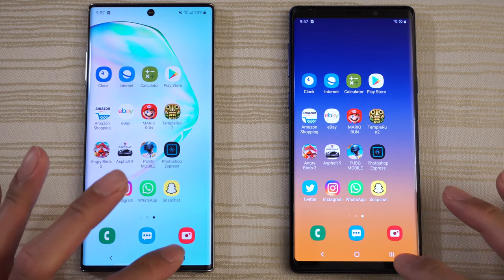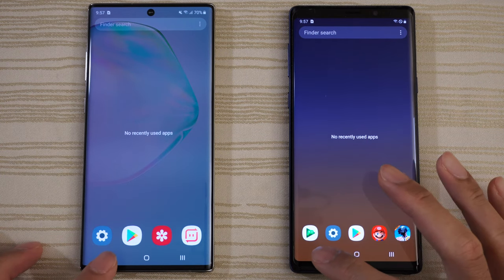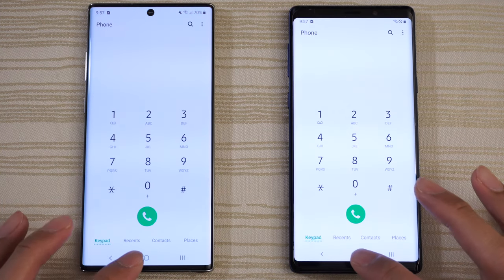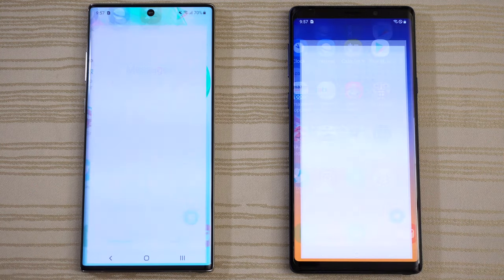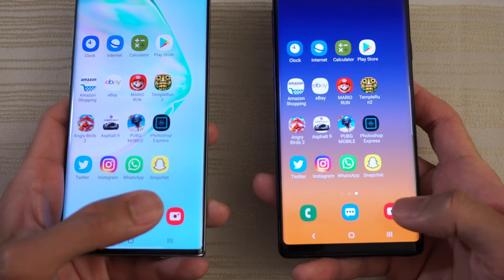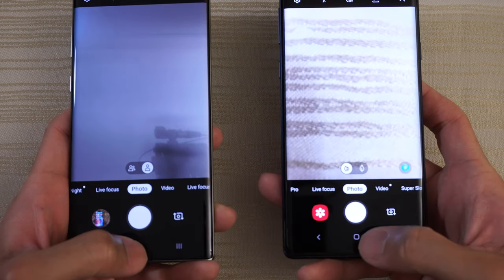Nothing in the background on both. As you can see, all apps and caches have been cleared. Let's get started by tapping the phone app — very close, Note 10 Plus by just a tad. Messages — tie. The camera, we'll do it like this so you can see the viewfinder. We'll give the slight edge to the Note 10 Plus.